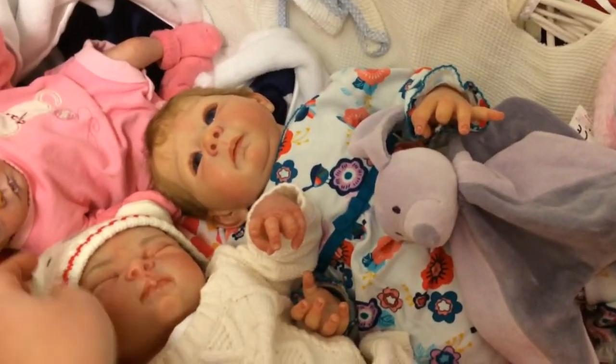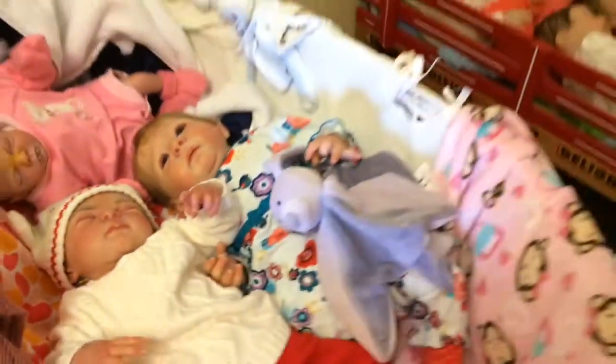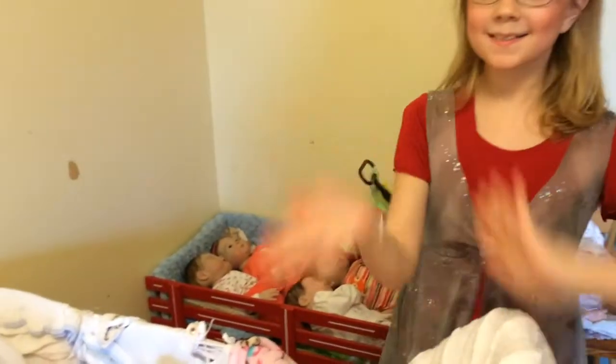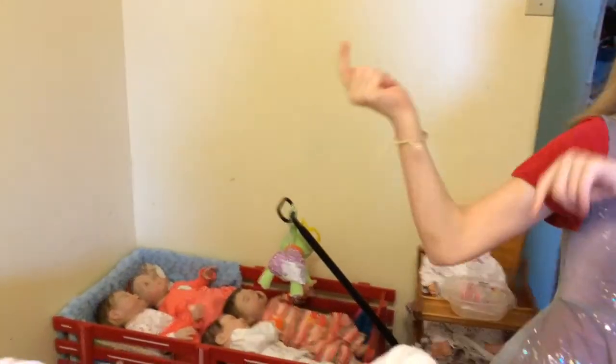All right guys, I'm laying on a hand — that's not very comfortable! Bye-bye, make sure you subscribe to my channel. See you later, bye-bye.